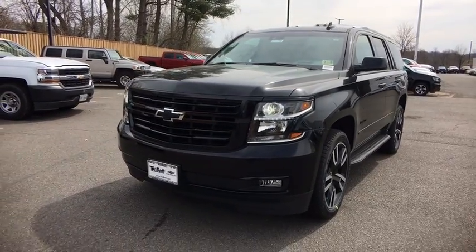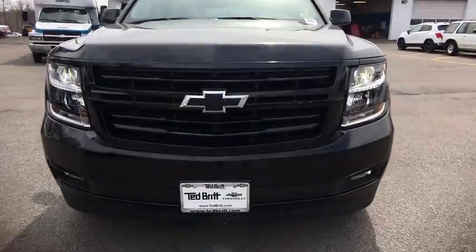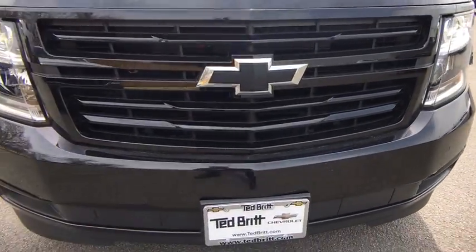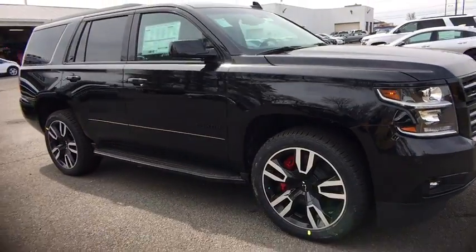2018 Chevrolet Tahoe. Tahoe has been the best-selling sports utility vehicle, accounting annually for more than 25% of all full-size SUV registrations in the United States.